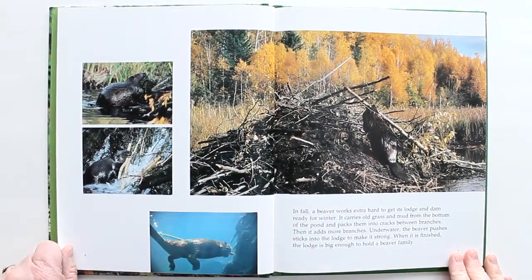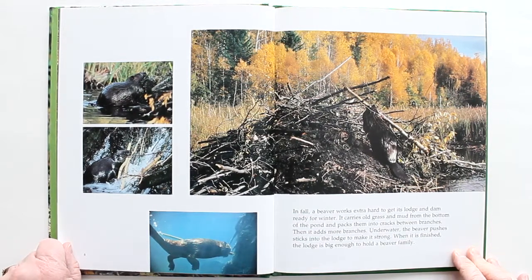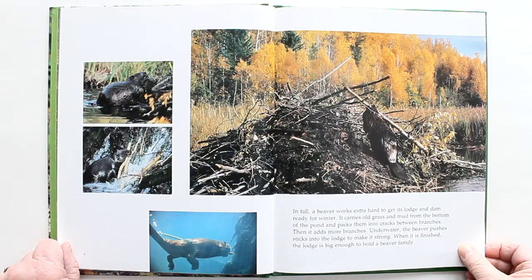In fall, a beaver works extra hard to get its lodge and dam ready for winter. It carries old grass and mud from the bottom of the pond and packs them into cracks between branches. Then it adds more branches. Underwater, the beaver pushes sticks into the lodge to make it strong. When it is finished, the lodge is big enough to hold a whole beaver family.